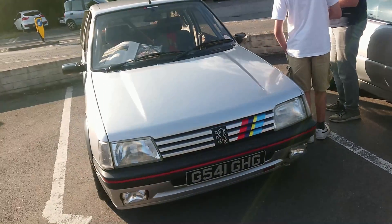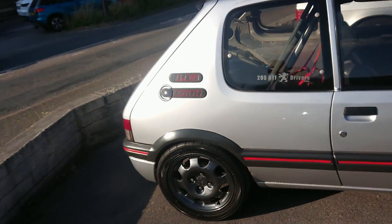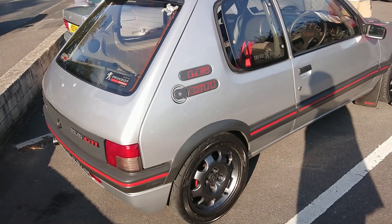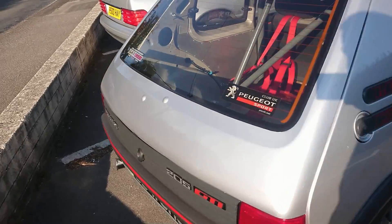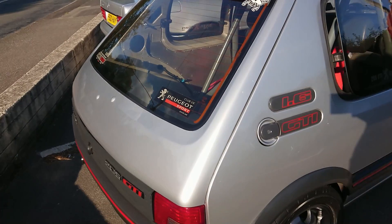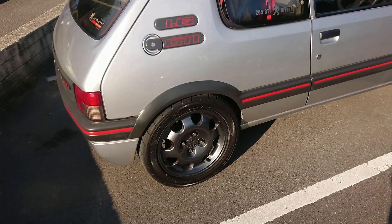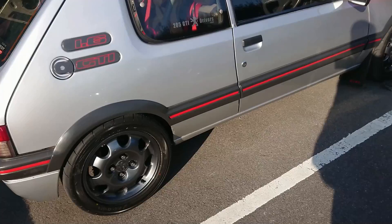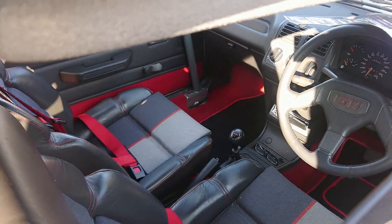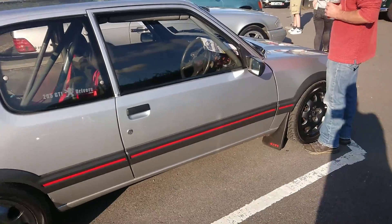Also rather nice is this Peugeot 205 GTI. This is the 1.6. People kind of just keep debating with themselves whether the 1.6 or 1.9 is better — I don't think it really matters, it's just whatever you prefer. So that's an SL500 actually, that one. This has obviously been modified for track use in the Peugeot Sport Club UK. Original-looking wheels but I think they've been repainted. It looks stunning, really nice. One thing I've just realised — this car's got wind-up windows in it. If you wanted the specification you went for the Gentry; if you wanted the speed you went for the GTI.